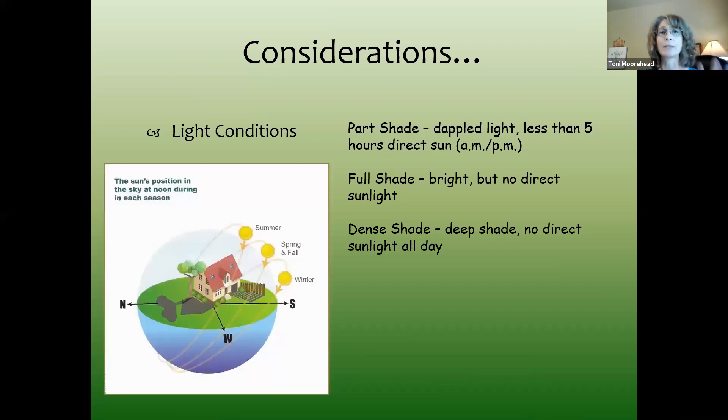Consider the position of the sun at different seasons of the year. In spring and fall it's a little lower in the sky; in winter it's very low. So maybe you do get some afternoon sun in spring, fall, and winter underneath those trees. You might have shade all day long and then get that blast of sun in the afternoon. There are plants that can handle that, but it's limited.